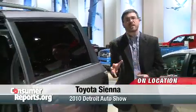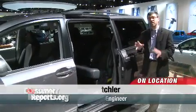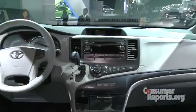Minivans aren't quite as popular as they used to be, but there's still no question that they are a really functional way to carry around your family. Now, the Toyota Sienna has been one of the best minivans you can buy, and for 2011, it's redesigned.